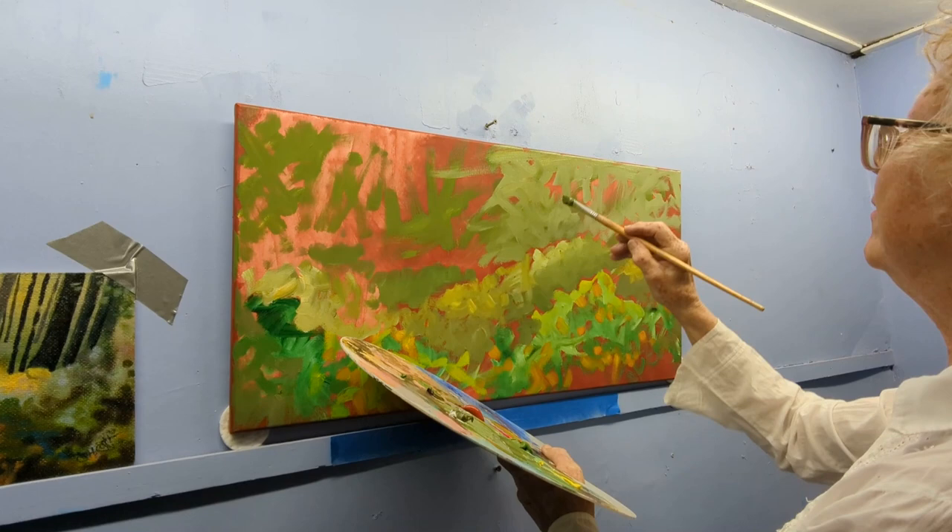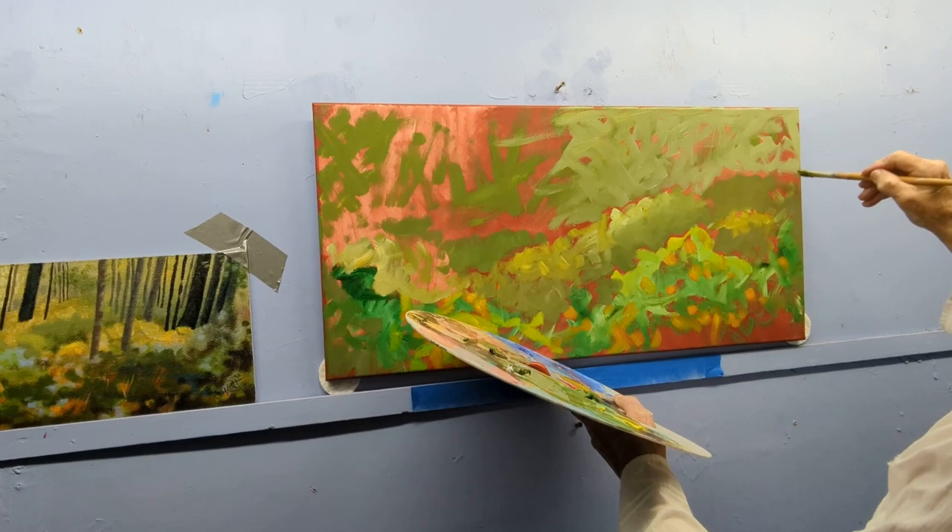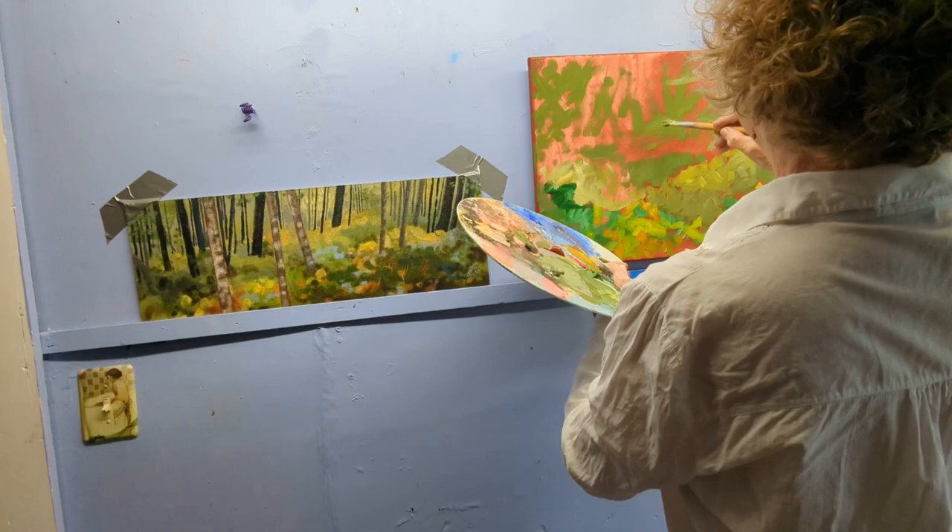I love the forest. I love the chaos of it — the gorgeous, creative chaos of a forest. It's just so inspirational, so fabulous. I never get tired of it.